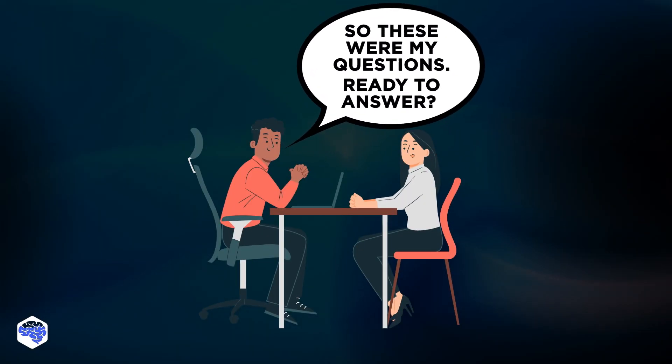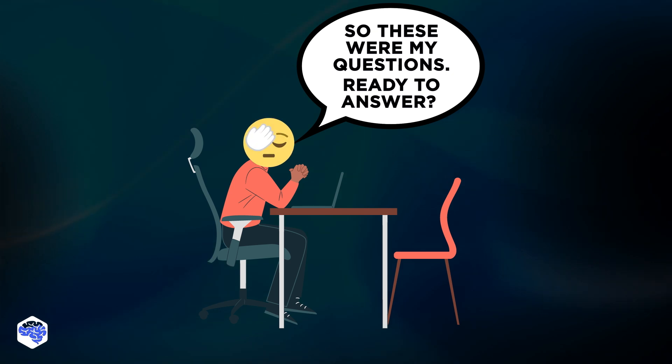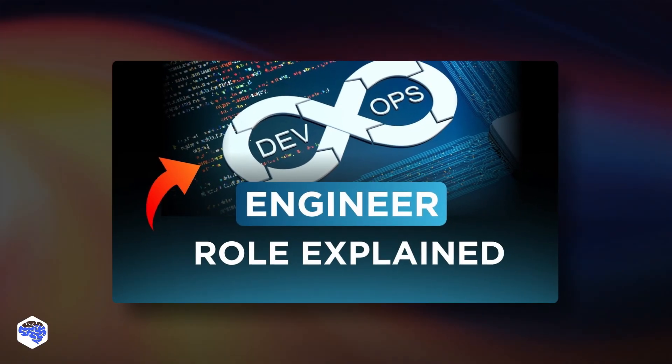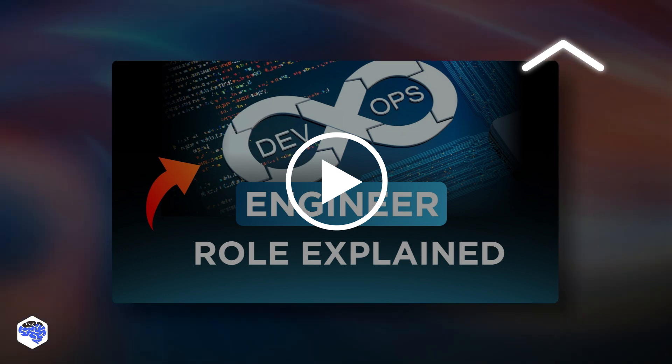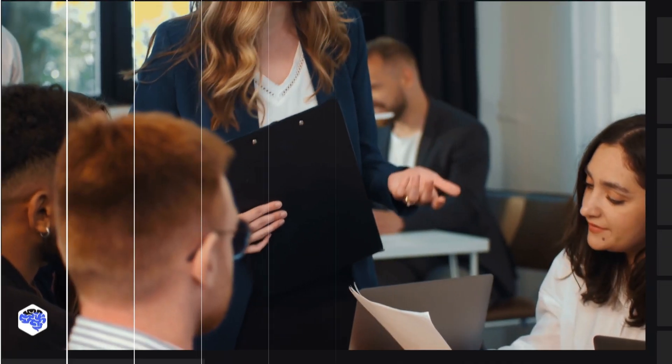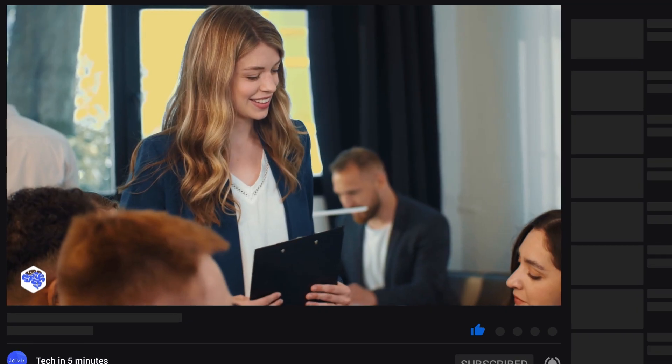But if you want even more detailed guidance, contact the Jelvex team — we'll be eager to help you find your dream embedded software engineer. You might also wonder who is a DevOps engineer — watch our trending video to demystify this job too. Support us by liking and leaving a comment, and don't forget to subscribe and press the bell button. Bye for now!